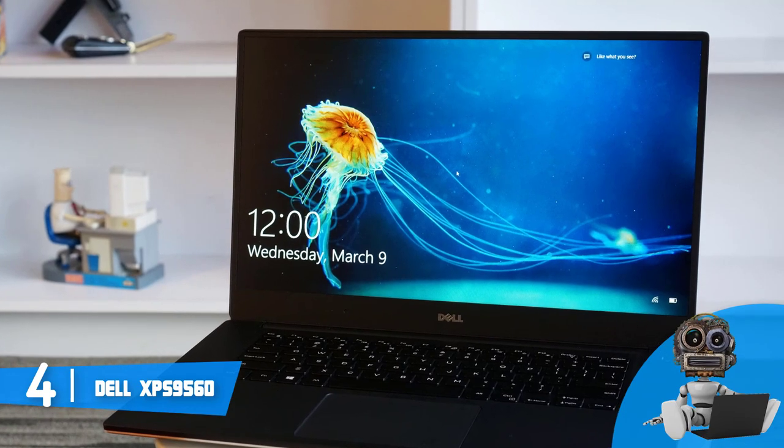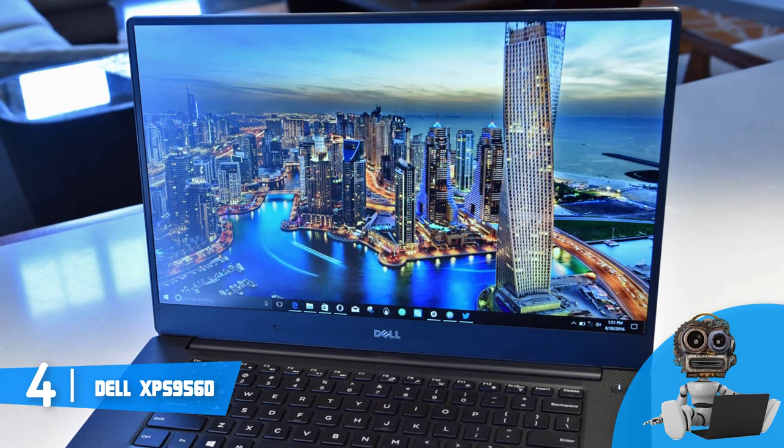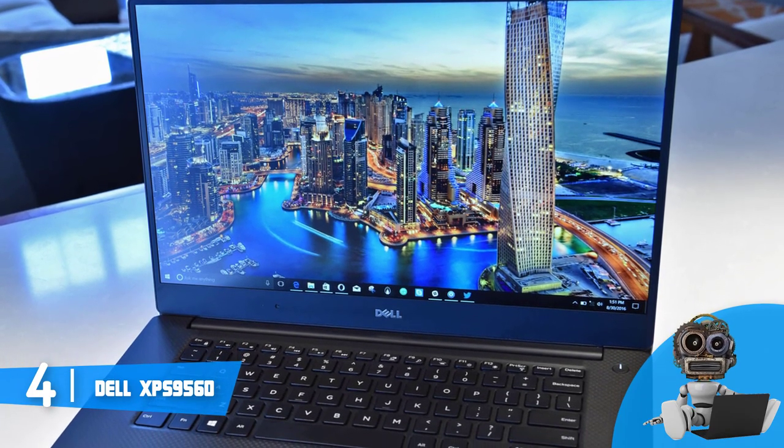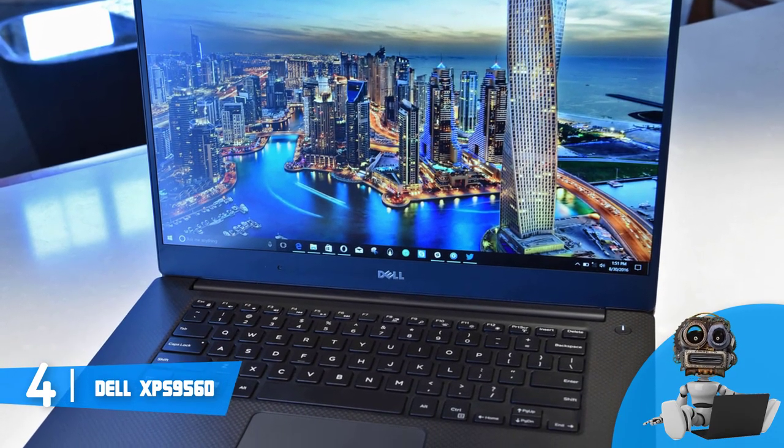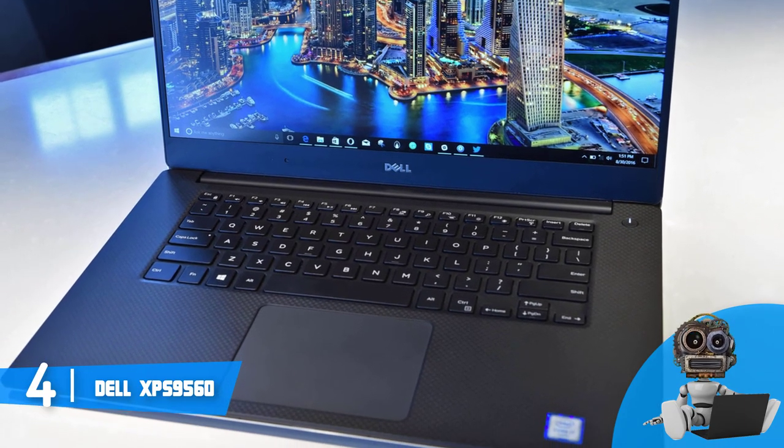The connectivities are quite robust, and they consist of a USB-C port with Thunderbolt 3 support, an SD reader, two USB 3.0 ports, a headset jack and an HDMI port, which is more than good to keep you covered with plenty of connectivity options.